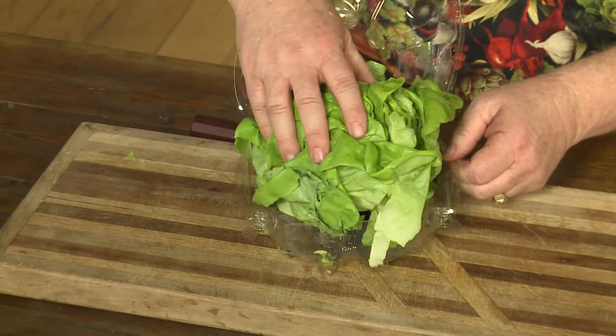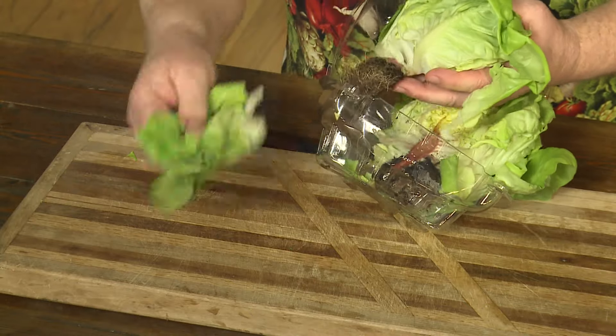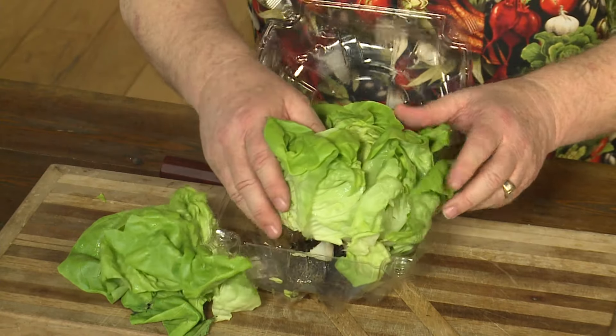It's still alive, ladies and gentlemen, so it lasts a long time. One of the things I love about this is you can pull off the outer wrapper leaves first, and you can use those outer wrapper leaves for sandwiches or for burritos if you want to.